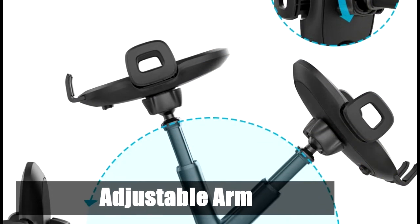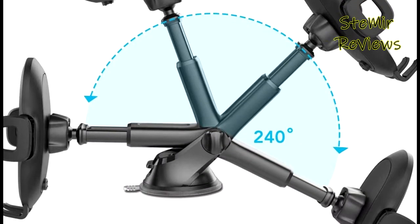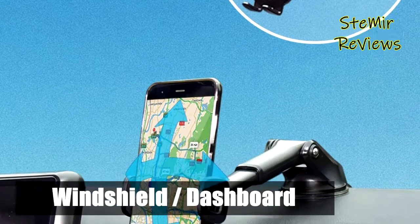This hands-free car phone mount features a one-click release button design. You can press the button on the back of the holder to release the two side grips, then snap your device into place. Your phone is good and secure.